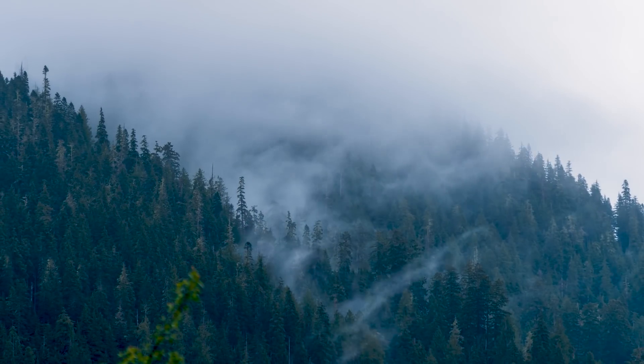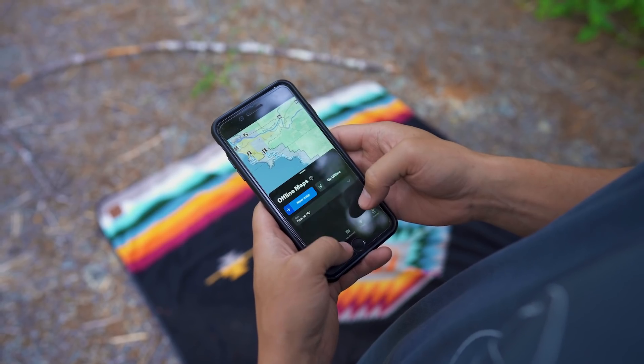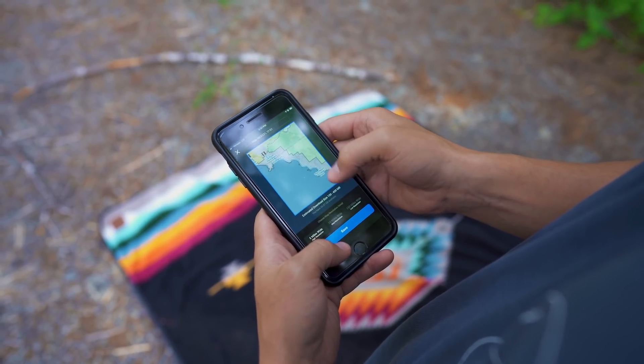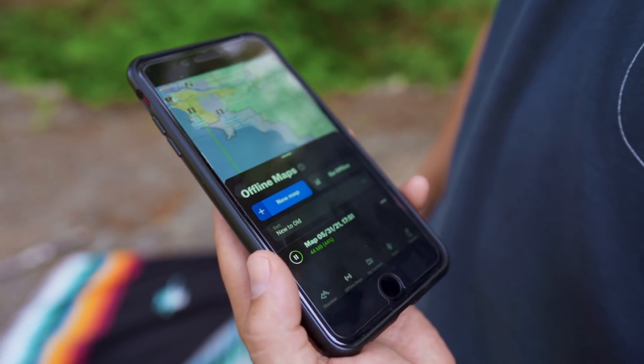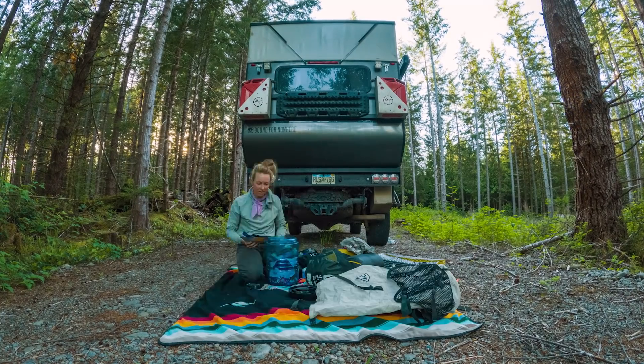Hungry to immerse ourselves in this new terrain, we scoured Onyx Backcountry for a trail that would do just that. Eventually, we found the Third Beach Trail that would take us south to Strawberry Point. We acquired our overnight permits from the National Park Service, downloaded our maps offline using Onyx Backcountry, and got to work packing.